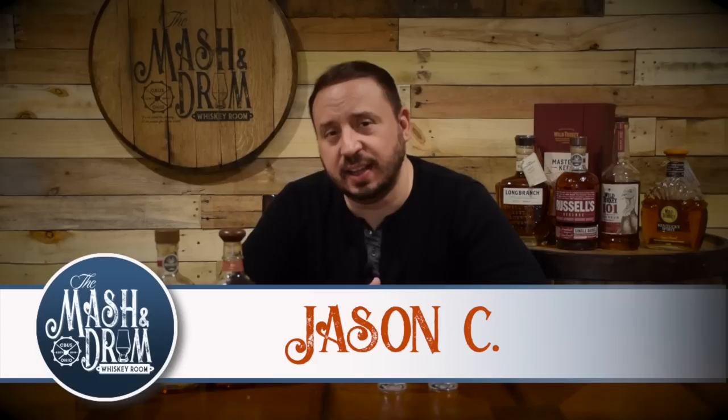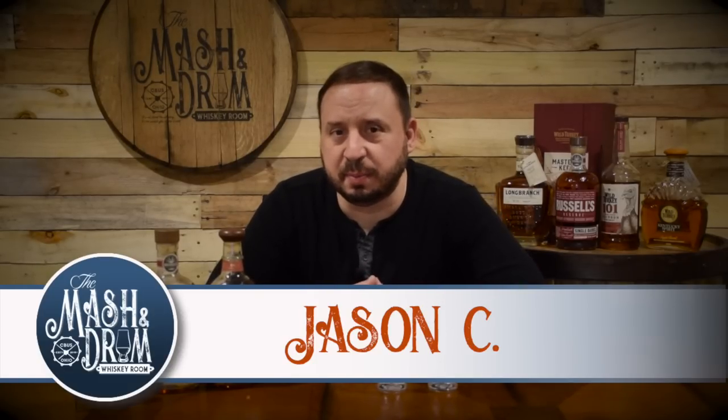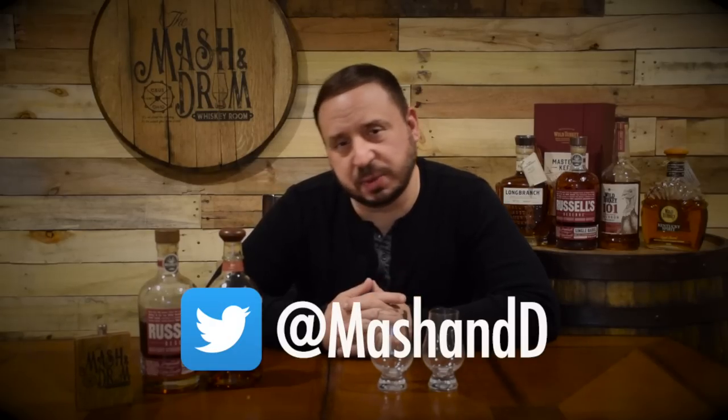How are we doing everybody? Welcome to the Mashing Drum Whiskey Room. I am Jason C. If this is your first time here, thanks for coming by. If you're looking for the latest in whiskey news, reviews and all things whiskey and bourbon, you have come to the right place. Please hit that subscribe button down below and also hit that bell notification so you know exactly when I'm putting a new video out.